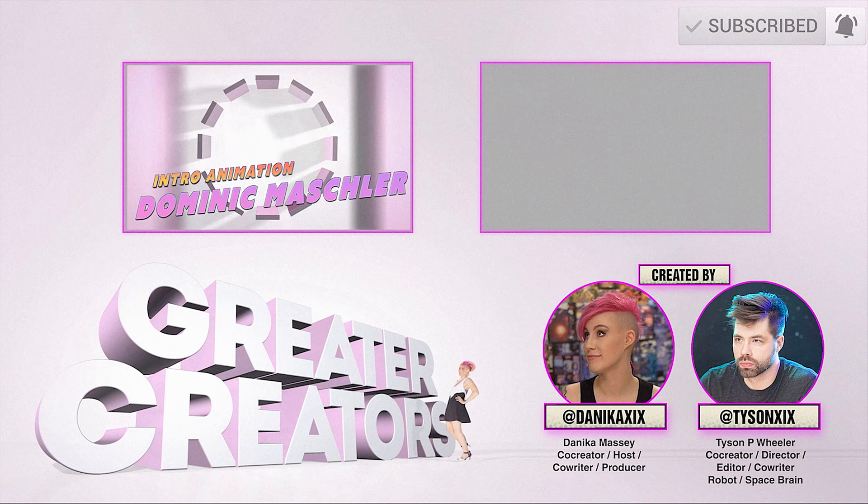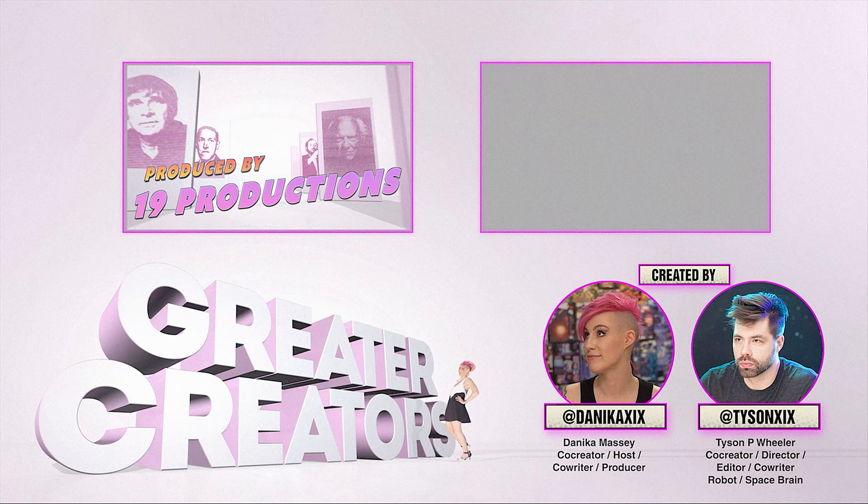Greater Creators is a study of creative icons who push the boundaries of art and whose influence can still be felt today. So take a seat — class is in session.